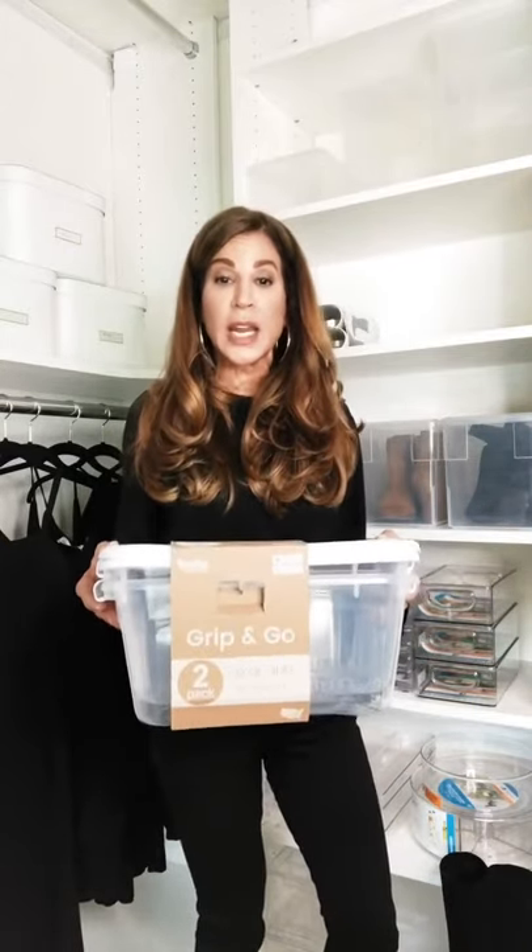Hey everyone, today I'm here to show you my latest find from Target. I love when I find new organizing solutions that not only look great but are functional, and those two things are really important when you're organizing — because if something looks great but just isn't functional, it really has no purpose.